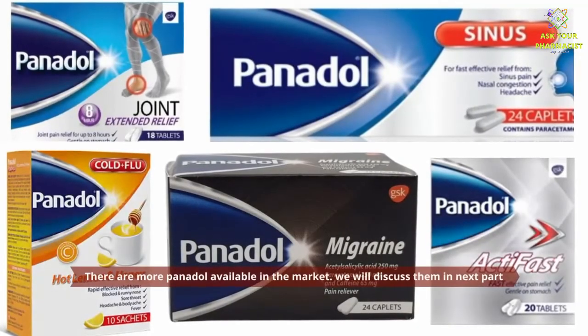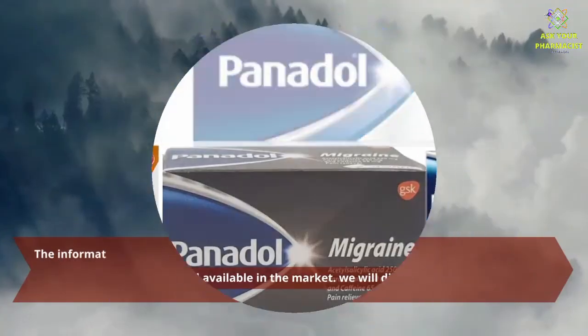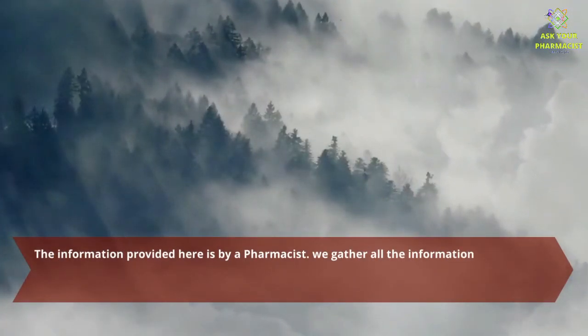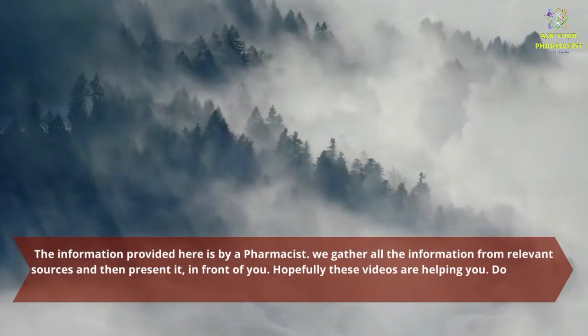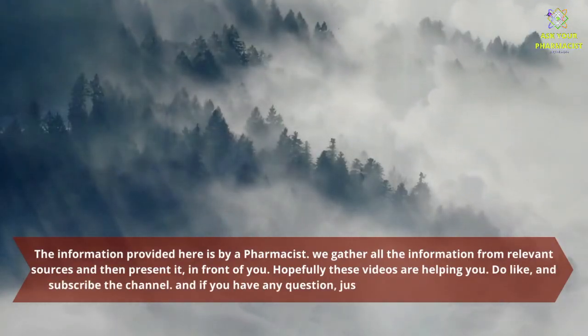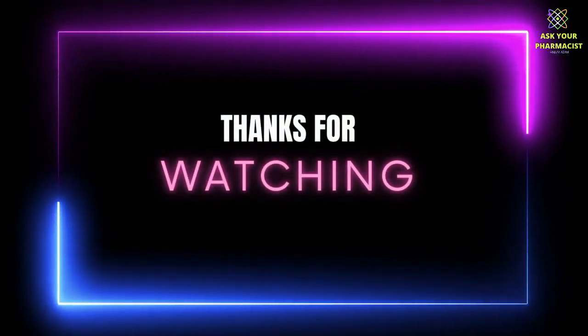There are more Panadols available in the market. We will discuss them in the next part. The information provided here is by a pharmacist. We gather all the information from relevant sources and then present it in front of you. Hopefully these videos are helping you. Do like and subscribe the channel, and if you have any question, just drop it below and we will answer that.